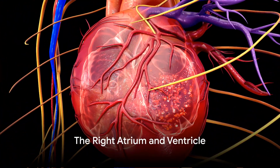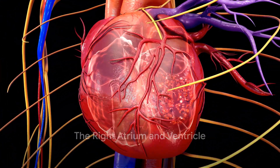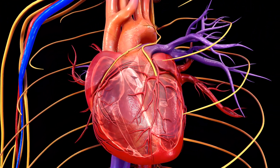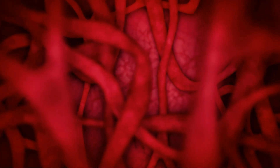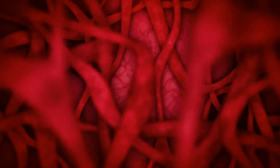First, we encounter the right atrium, a cavity that serves as a welcoming reception for deoxygenated blood returning from the body. This blood, carrying waste carbon dioxide, is ushered in through two large veins known as the vena cava.